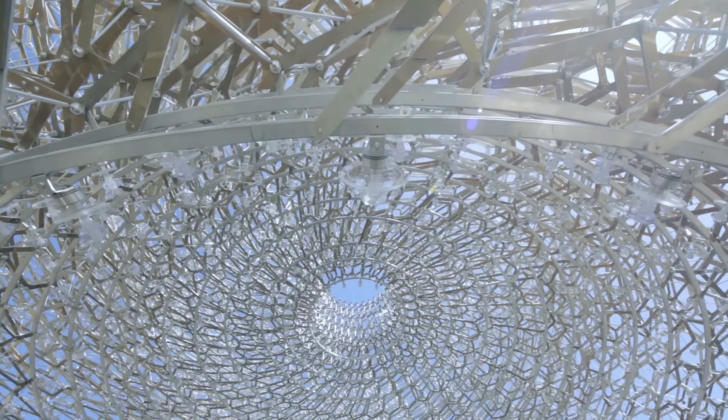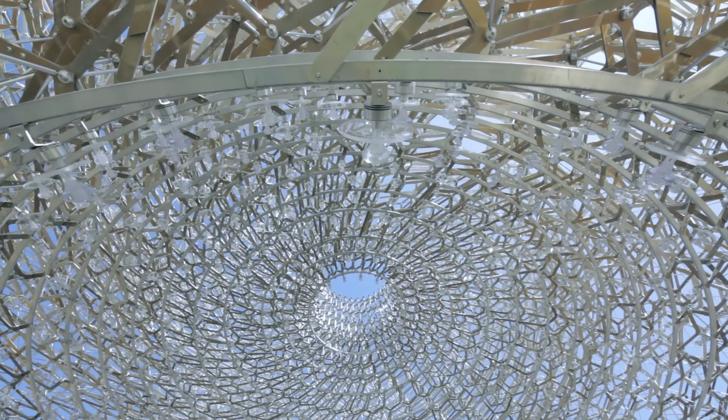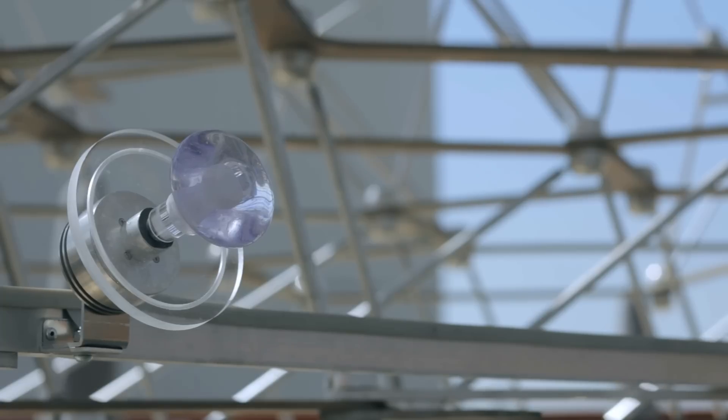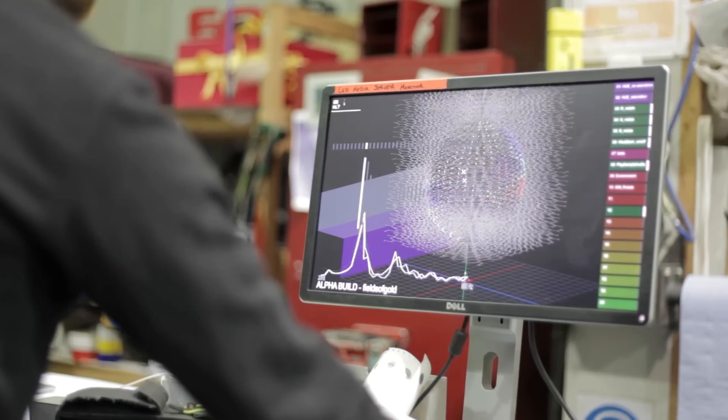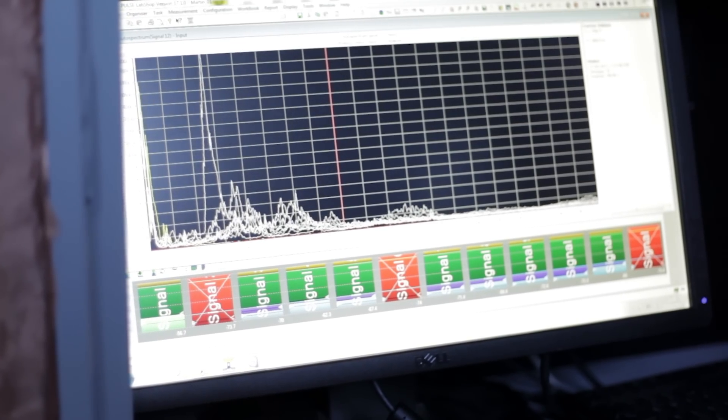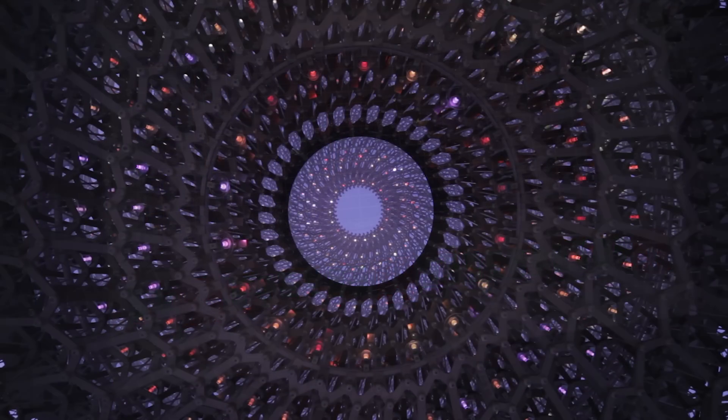What we've done is when one actually gets into the hive itself, it's a sensory experience where there are thousands of LEDs, and all of these are being triggered by the energy levels within the hive back here in Nottingham, so it's continually moving, continually changing.